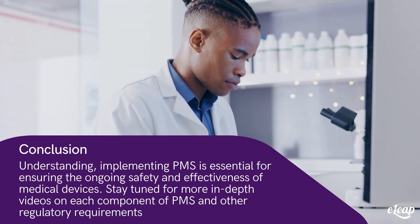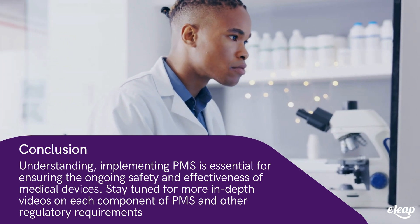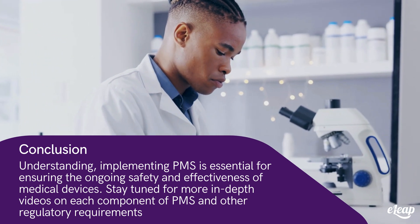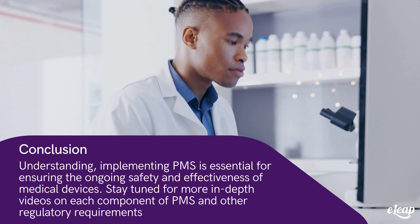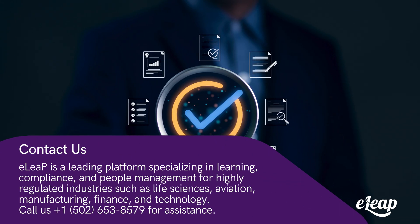Understanding and implementing post-market surveillance is essential for ensuring the ongoing safety and effectiveness of medical devices. Contact e-Leap today to learn more about our validated solutions and how we can help your organization.